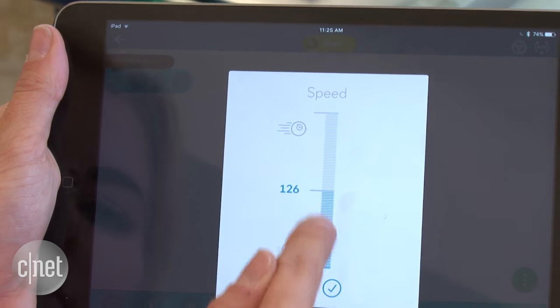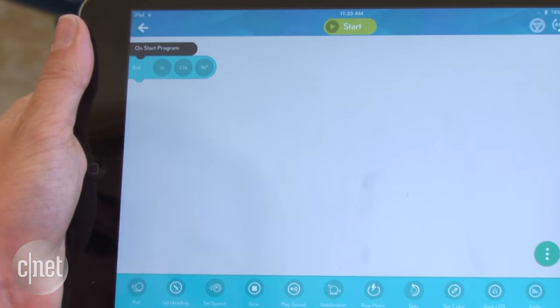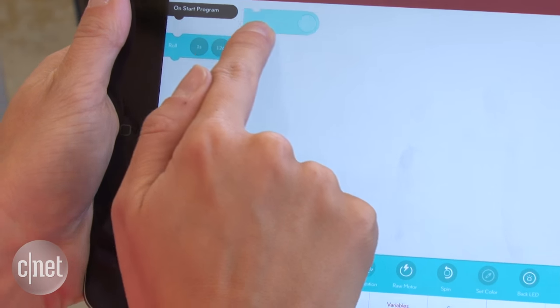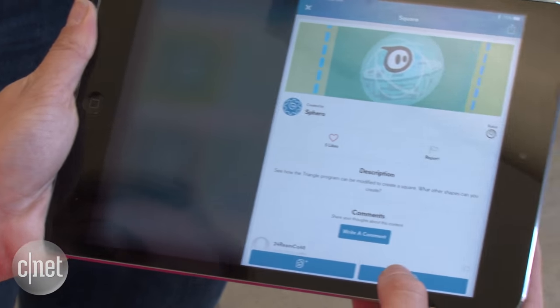Unlike BB-8, Sphero is silent, but the updated Lightning Labs app adds programmable sounds to make it feel like your little coding buddy is beeping and booping. There are hundreds of free activities to browse and crowd-created projects curated by Sphero.